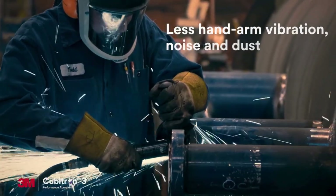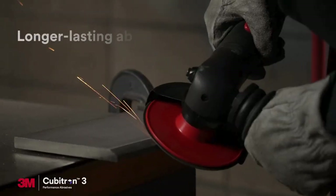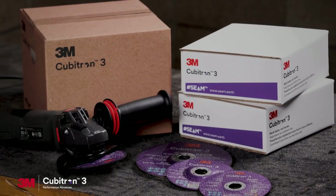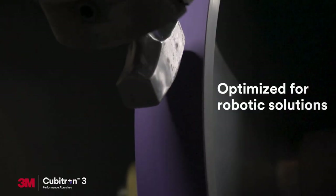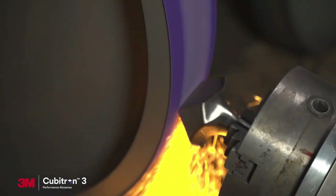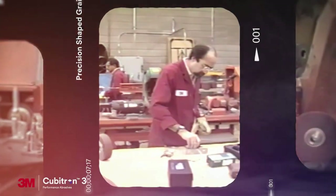Less hand-arm vibration, noise, and dust so you can prioritize safety. Longer lasting abrasives and enhanced packaging so you can prioritize sustainability. Optimized for robotic solutions so you can maximize productivity and performance.